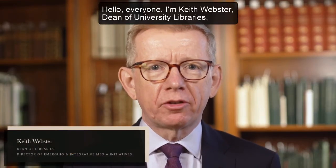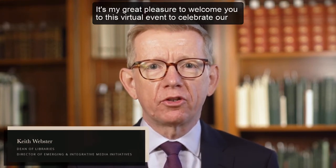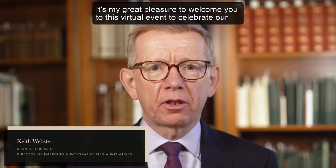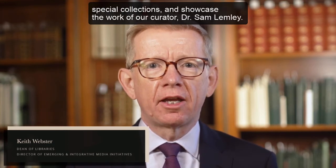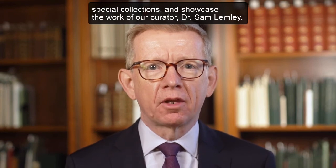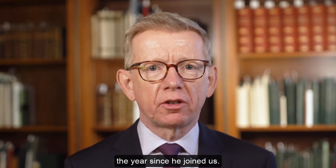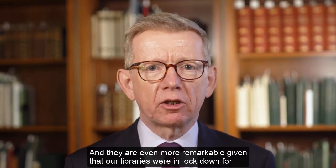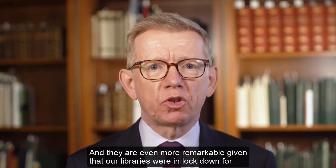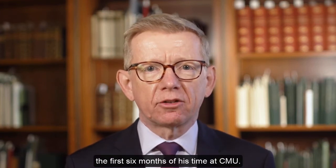Hello everyone, I'm Keith Webster, Dean of University Libraries. It's my great pleasure to welcome you to this virtual event to celebrate our special collections and showcase the work of our curator, Dr. Sam Lemley. We're all incredibly proud of Sam's accomplishments over the years since he joined us, and they are even more remarkable given that our libraries were in lockdown for the first six months of his time at CMU.